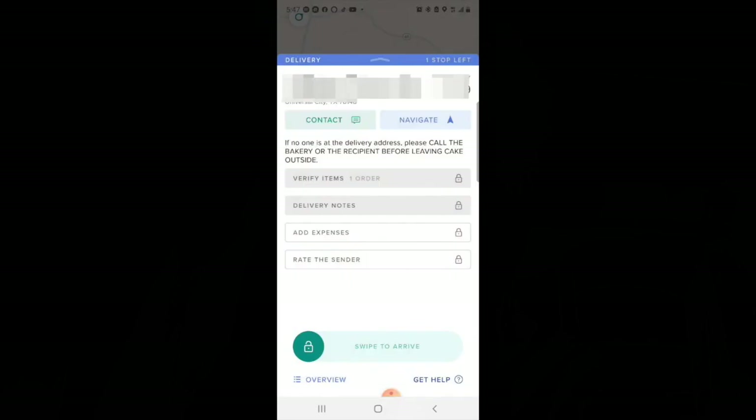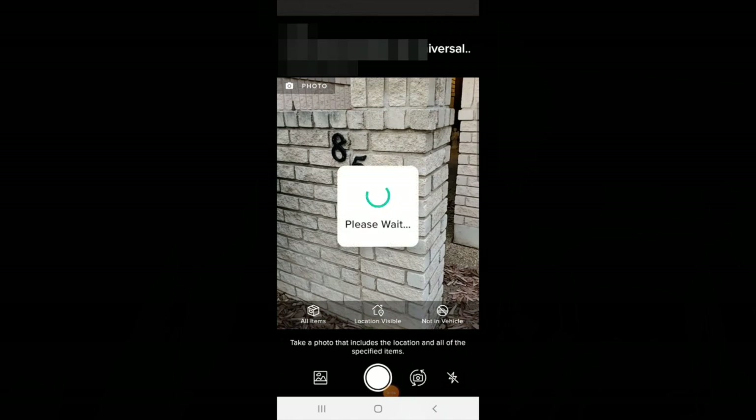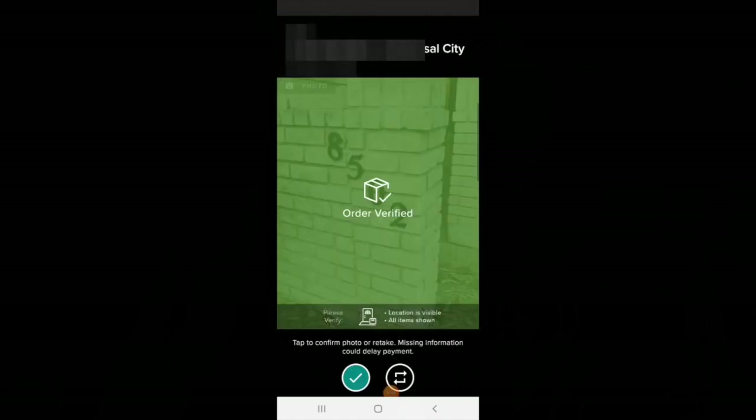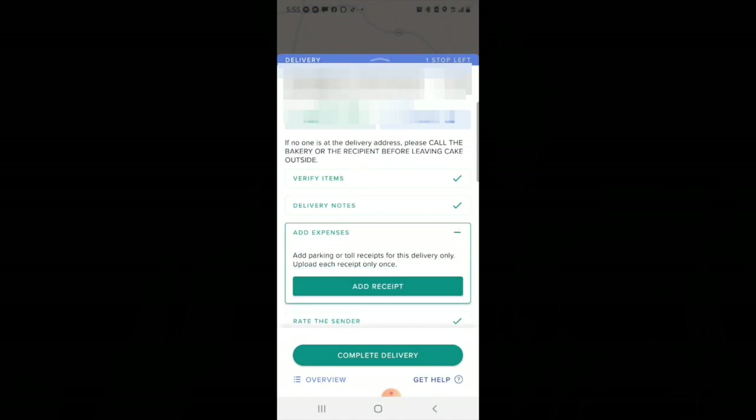Now let's head to the customer's house. When I arrived at the customer's home, I read the notes. I like to take a photo of the door numbers, not just the door. Then you need to leave your notes. In this case, the customer met me outside, I handed over the items, and left. And this is how it's done.